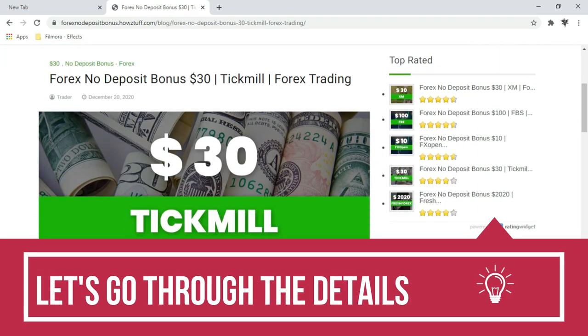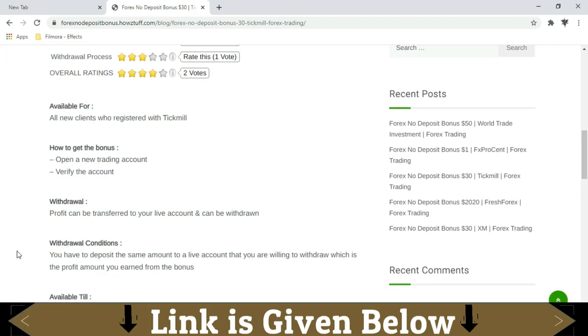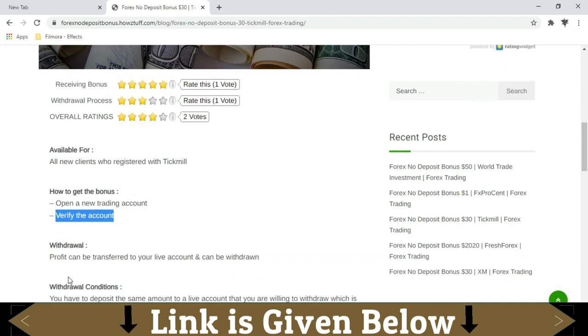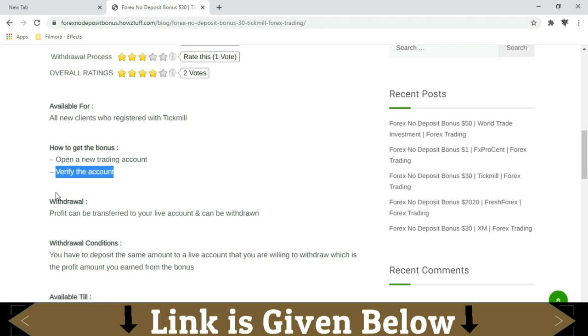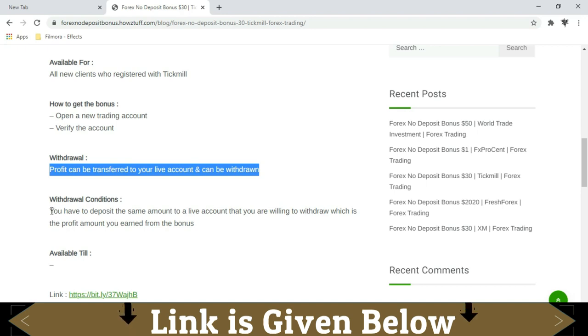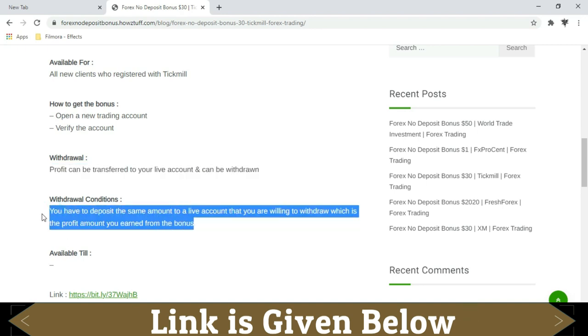Let's go through the details. The $30 bonus is available for all new clients who are registering. You just have to open a new trading account, then verify your personal information. After that you will get the $30 bonus. Your profit will be transferred to your live account, and there you can withdraw the money. There are several withdrawal conditions — you can read those conditions from here.